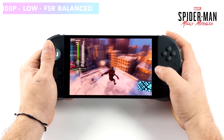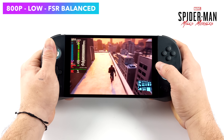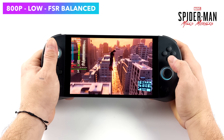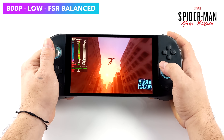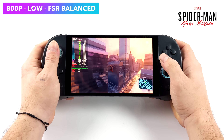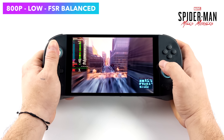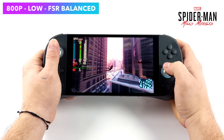Next on the list we've got Spider-Man Miles Morales, and this is one of those games that's really hit or miss. I can boot this up on the same exact system and next time it might perform better or it might perform worse — it's just really odd in Linux. On a dedicated GPU it does a really good job, but with integrated graphics I've had it kind of all over the place. Right now we're at 800p low settings and FSR set to balanced.